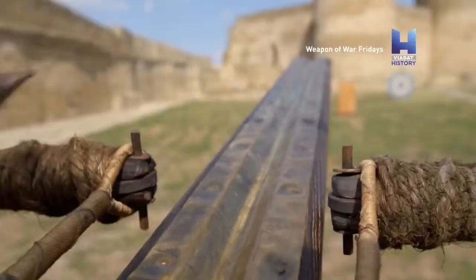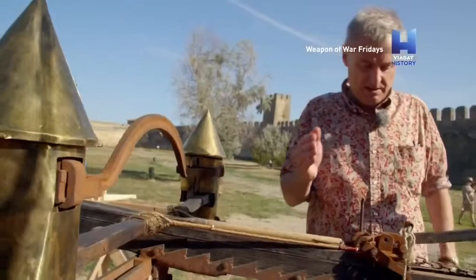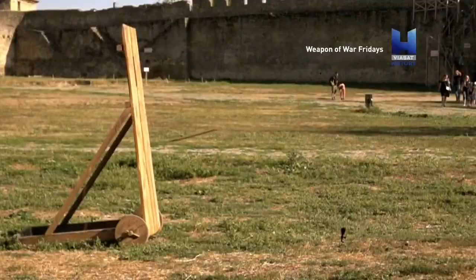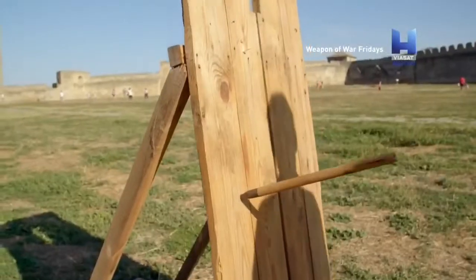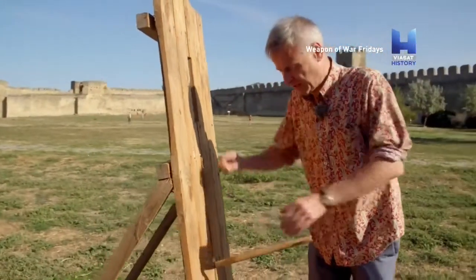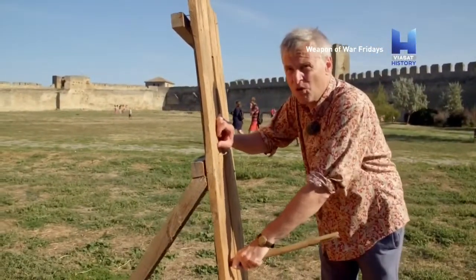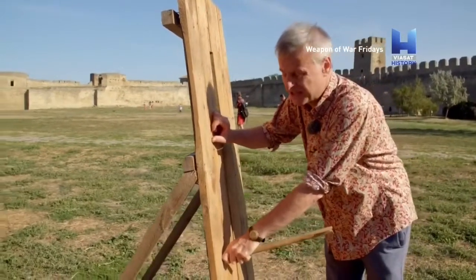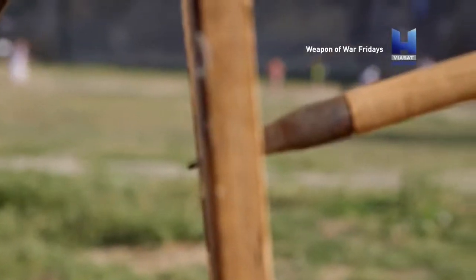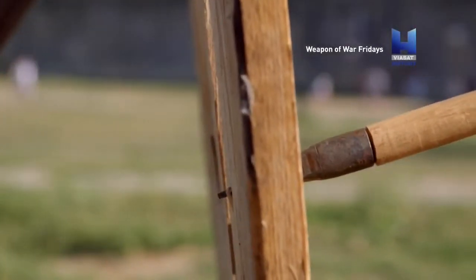So I'm ready with the bolt, and I'm ready to shoot. Not bad — it's on target. This has been a pretty effective shot. It's actually gone all the way into a board a couple of centimetres thick. And you can see the end of the bolt projecting on the other side of the board.